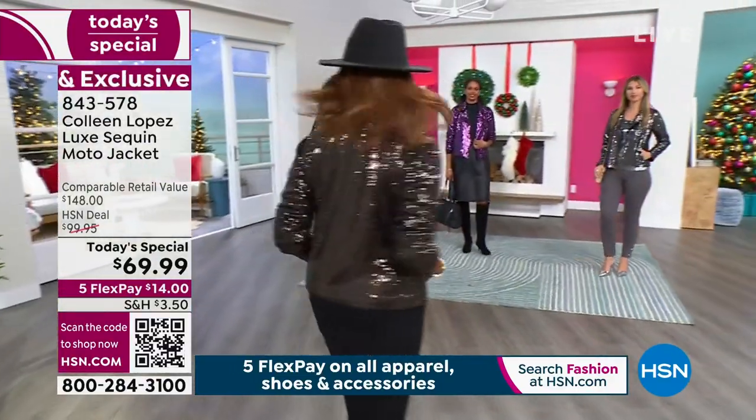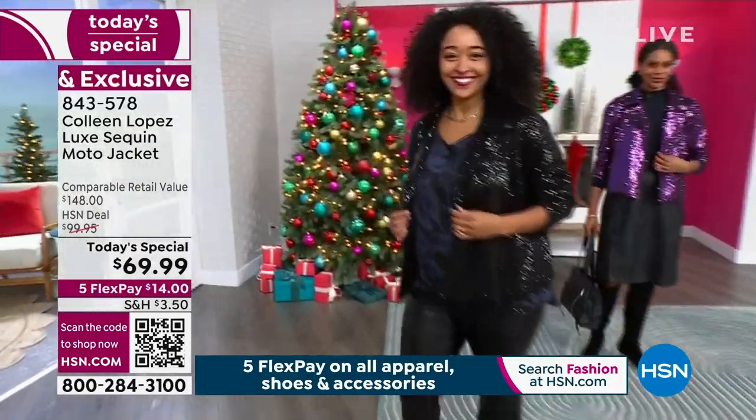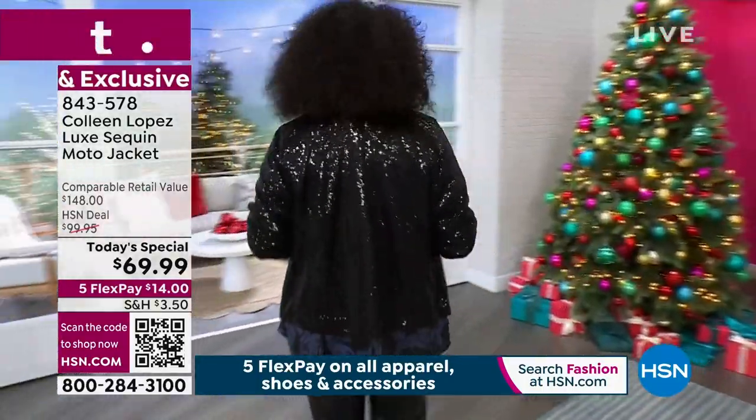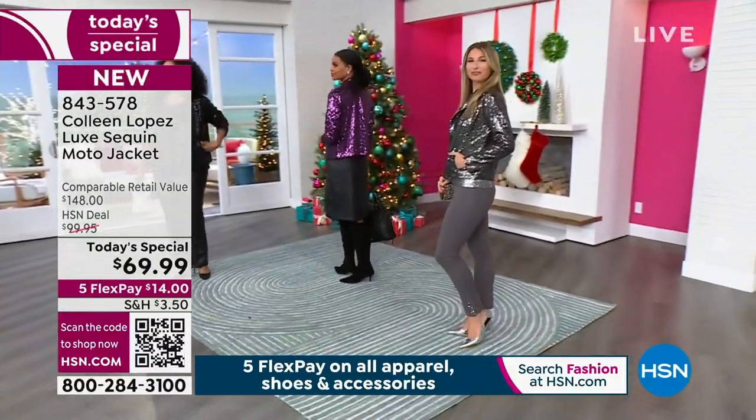You saw Amy wearing this on Beauty Report. There are a few more than 2,000 left for the day. If you want that chocolate color, you're ordering antique gold — but expect it to be much more of a chocolatey bronze. It's stunning.